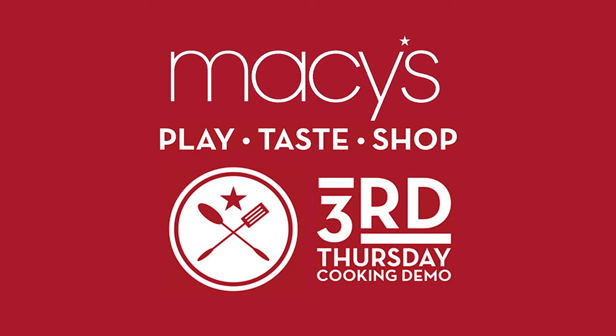Join Macy's Aventura Home Store and Chachao TV for the Play, Taste, Shop Third Thursday Cooking Series. Up next, Chef Vinnie of Turnberry Isle's Cascada Grill on Thursday, September 19th. For more information, visit macy's.com slash events.